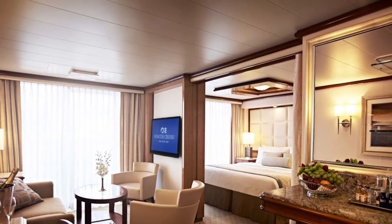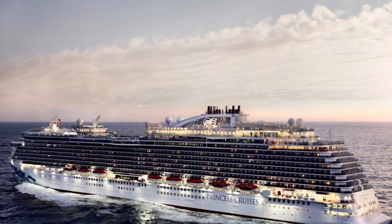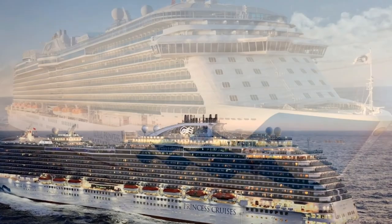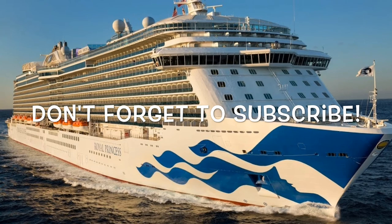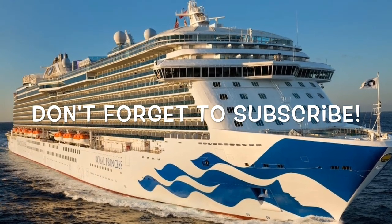So there you have it — that's a brief tour of the Royal Princess cabins and suites. If you've enjoyed our video, make sure you give us a thumbs up and don't forget to subscribe. Do check out our cruising playlist as we've got lots of other cruise ship tours and videos there. Thanks for watching.